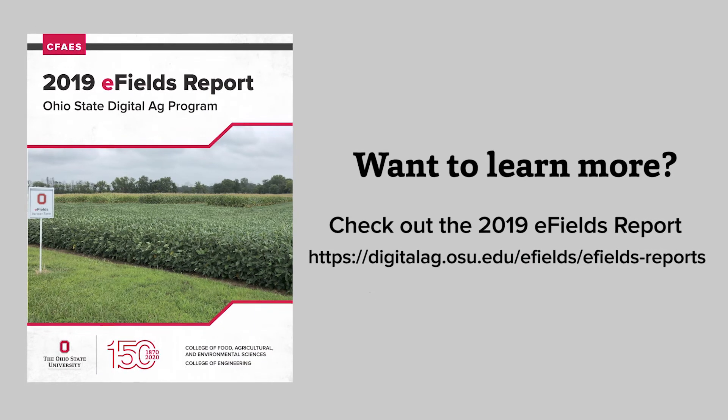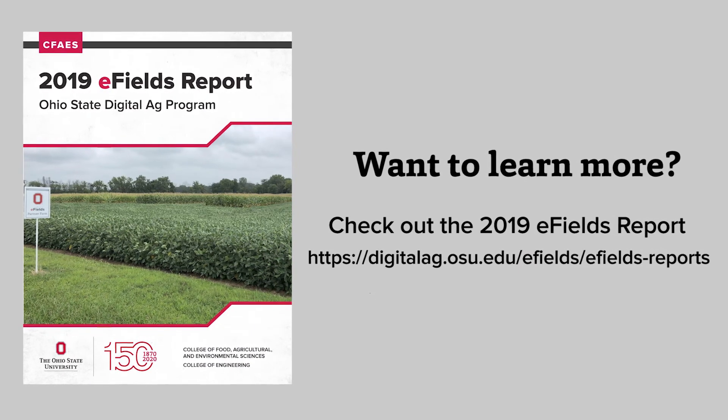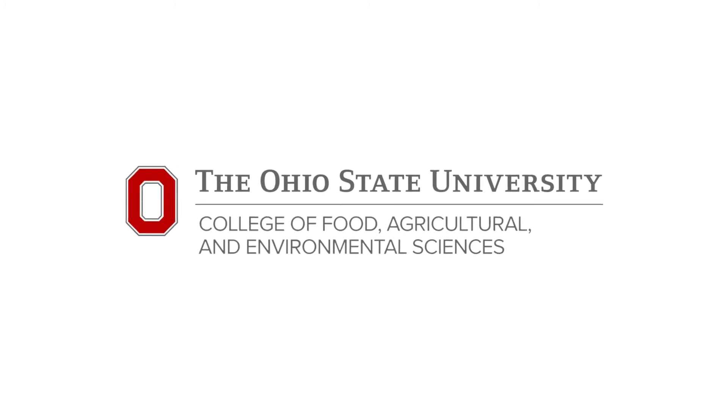Interested in learning more about this study and others? Be sure to check out the OSU Digital Ag website listed on the screen for your copy of the 2019 E-Fields Guide.